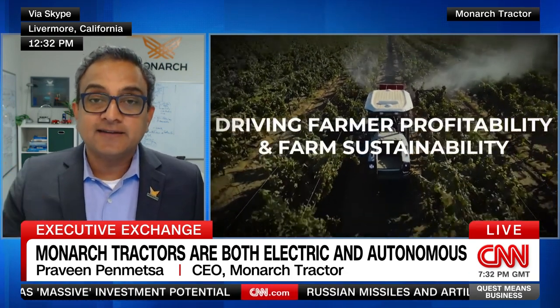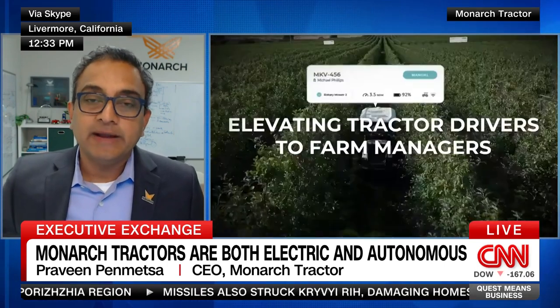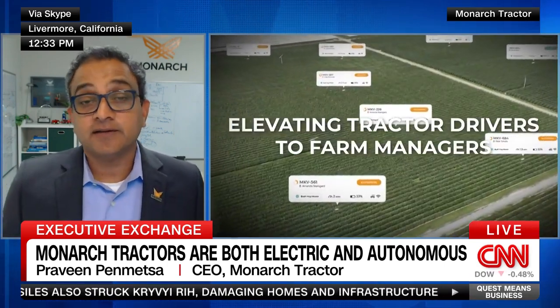That's where Monarch technology is game-changing. Our Wingspan AI platform is powered by AI. We use all the data from cameras around our tractor to inform the farmer of what is happening out on the farm while doing autonomous operations. All of this has to be packaged in an intuitive, easy-to-use interface so that the existing tractor driver, especially on small farms, can operate a fleet of these to meet our demands for fruits and vegetables in a sustainable manner.